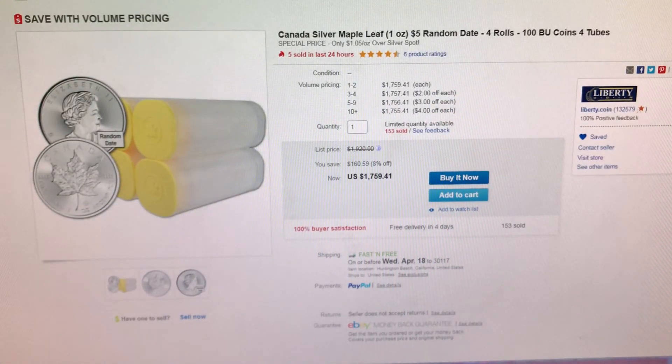This next item I have right here is a lot of four tubes of Canadian Maples — that's 25 coins per tube — and right now they are a dollar and five cents over spot per coin. This is from Liberty Coins, and remember it's varied years so you may end up with some milk spots.